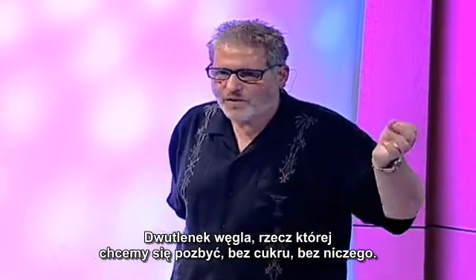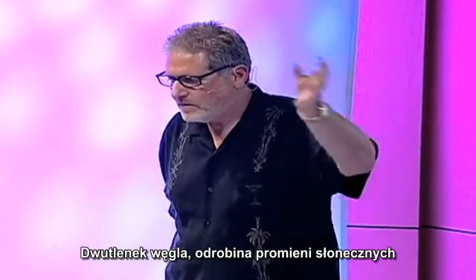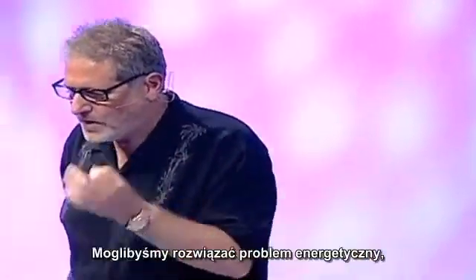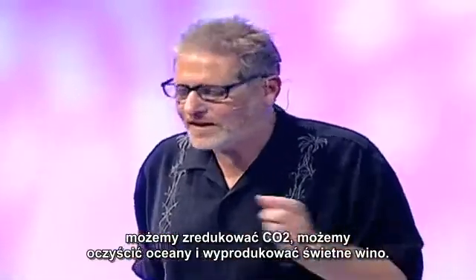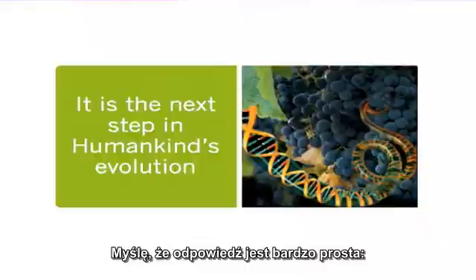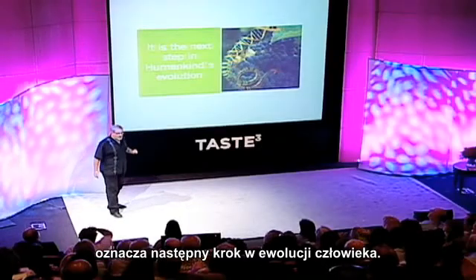Carbon dioxide — the stuff we want to get rid of, not sugar, not anything — carbon dioxide plus a little bit of sunlight, and you end up with a lipid that is highly refined. We could solve our energy problems. We can reduce CO2. We could clean up our oceans. We could make better wine. Working with nature, working with this tool set that we now understand, is the next step in humankind's evolution.